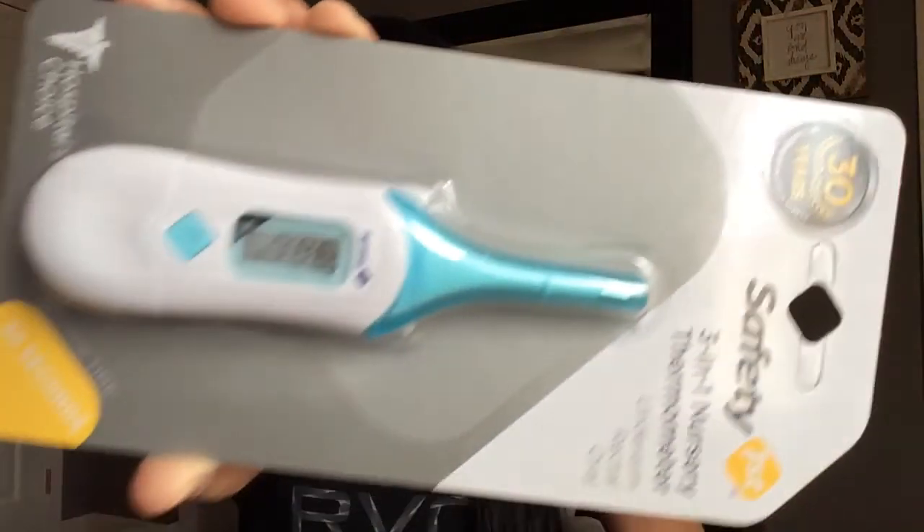The last thing I picked up was just this baby thermometer — this was like $5.99. We just didn't have one. I want to invest in an expensive one that does the sensor, but until then I figured this one will do the trick. It's just a three-in-one Safety First little thermometer. And yeah, so that's pretty much all I got at Target. I thought I got more than that, but I guess I didn't — it felt like I was there forever.